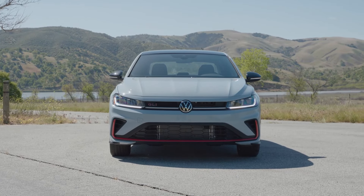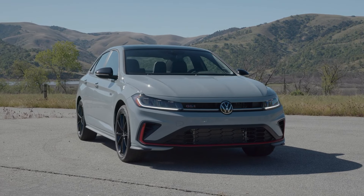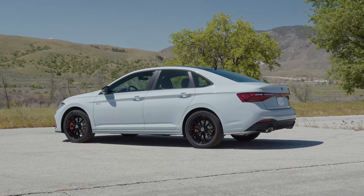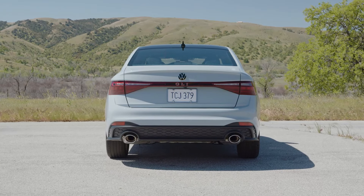Wheel options have also been updated, with 17-inch aluminum alloys standard on SE models and 18-inch alloys available for SEL and GLI trims. Additionally, black wheel packages are now optional for SE and GLI models, further customizing the vehicle's sporty appeal. New color options, Monterey Blue Pearl and Monument Gray, add a touch of elegance and freshness to the lineup.